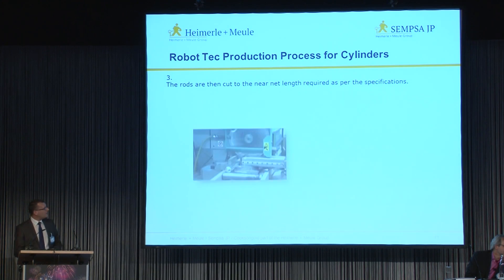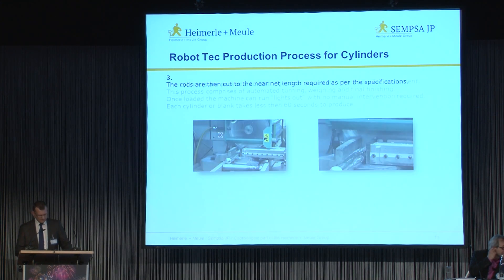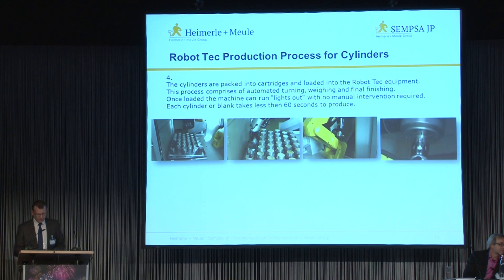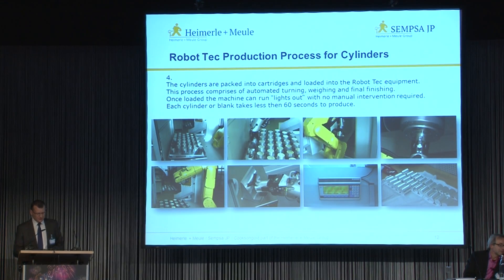The rods are cut to length to a near-net size required by the customer specifications. The cylinders are then packed into cartridges and loaded into the robot machine. This process comprises automated turning, weighing and final finishing. Once loaded into the machine, it can run lights out with no manual intervention required for each cylinder, and each blank takes roughly about 60 seconds to process.